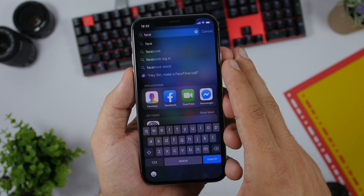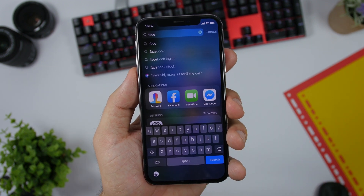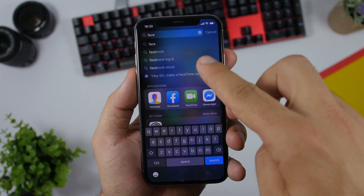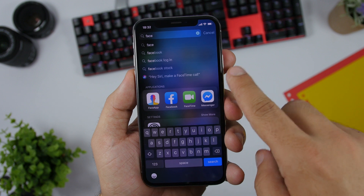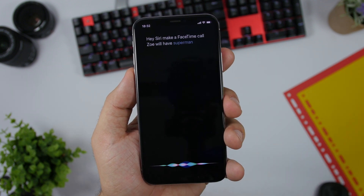In Spotlight search, if you're searching for something you will now get a suggestion for a Siri command. For example, I searched 'face' and it showed 'Hey Siri, make a FaceTime call.' So you will have Siri commands right there in Spotlight search.